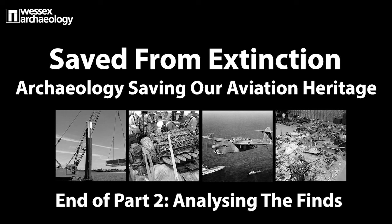Thank you for watching part two of our heritage talk, Saved from Extinction, exploring how archaeology is saving our aviation heritage.